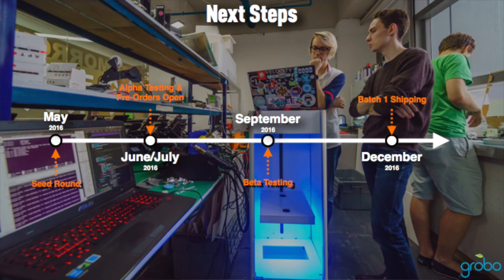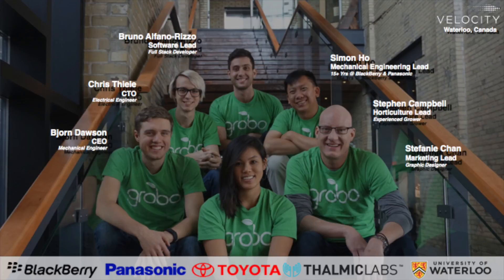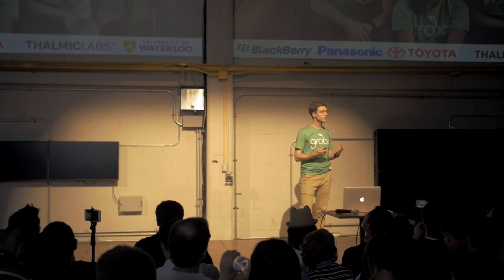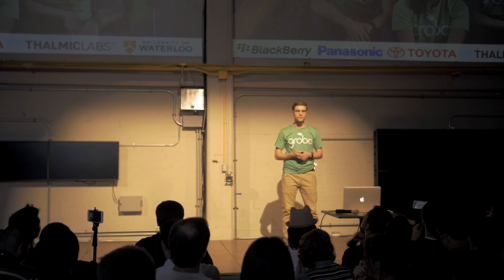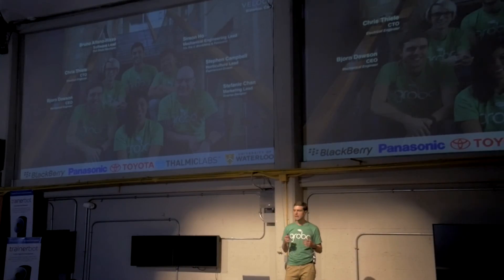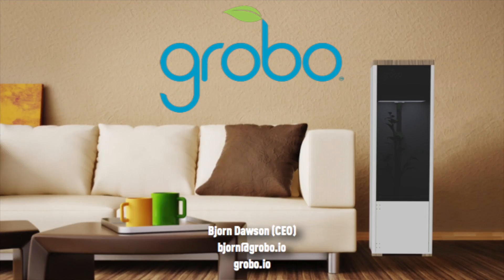We know that these timelines are incredibly aggressive, but we have the team to do it. My co-founder Chris is an experienced hardware hacker and engineer. Bruno is our full-stack software developer. Simon brings 15 years of manufacturing experience from Panasonic and BlackBerry. Steven is our horticultural lead. Stephanie is our marketing lead. And I'm the business lead, having already started and sold two companies. Together, we're also backed by world-class entrepreneurial experts and experts in growing. As a team, we are Grobo, and we empower everyone to control what they consume.